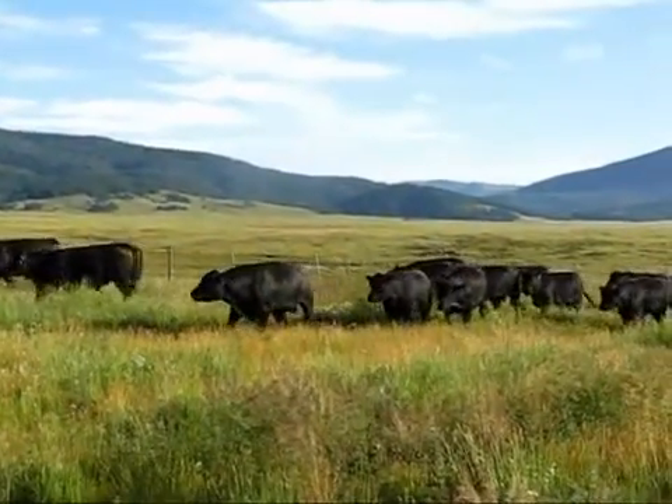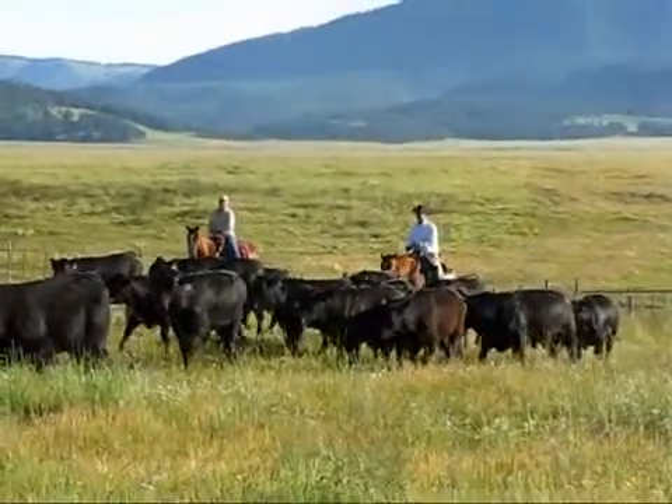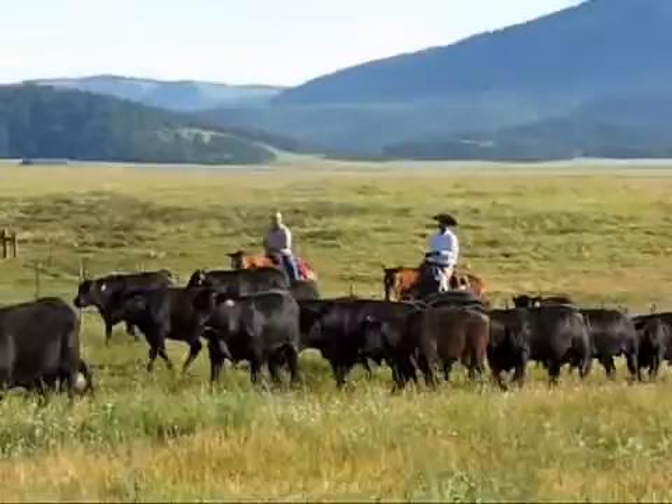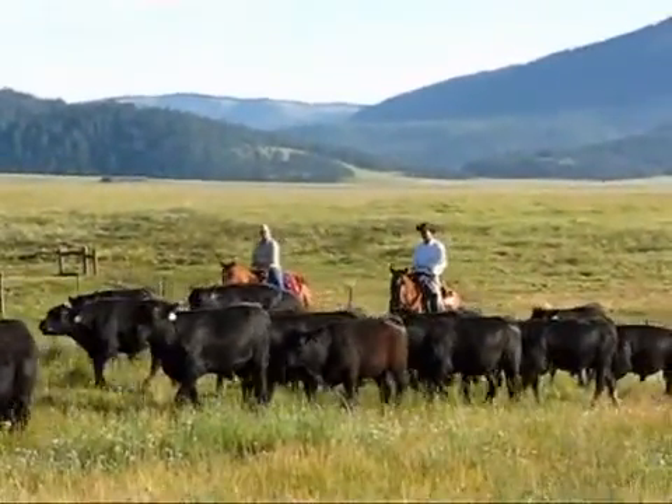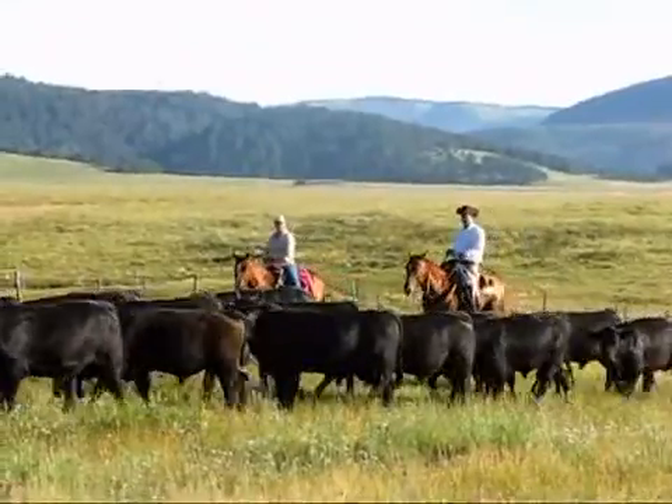This is our first year performance testing bulls here at the Valles Caldera National Preserve. The goal is to evaluate the performance of coming two-year-old bulls in a high elevation or high altitude environment, looking at their performance and gain on a 100% grass diet, non-supplemented, and also their ability to acclimate to the high elevations.